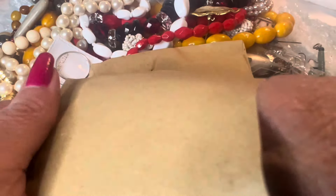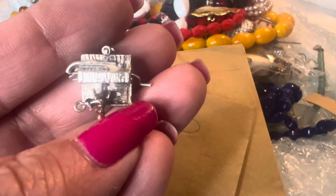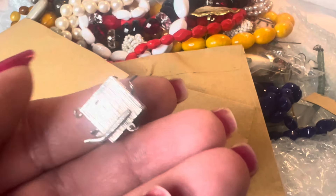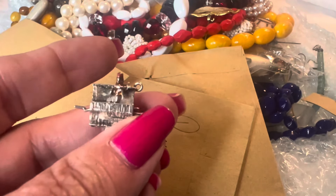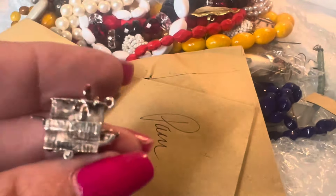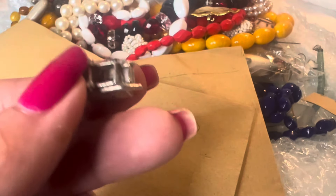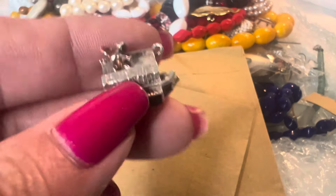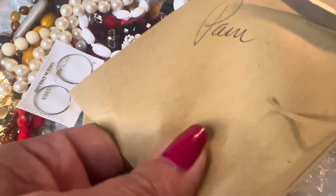I'm pretty sure I bid on this and she ended up gifting it to me, I think because this one was missing something. But this is a bracelet charm — it is sterling and it's a monkey. See how cute that is? I got this for my daughter as a gift; hopefully she doesn't see it in the video. My guess is this is probably going to be a really nice Christmas gift.